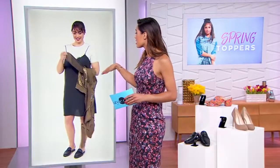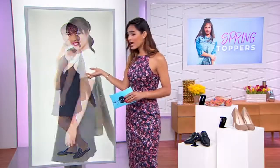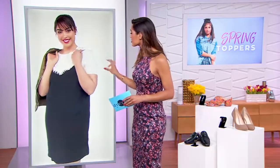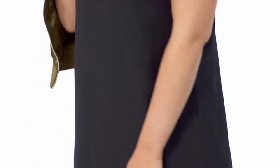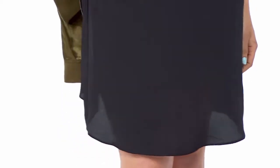Underneath the bomber, as our model takes off the jacket, you can see it pairs perfectly with this dress. This dress is by Likely — it's the Kenny dress, and it's getting in on that slip trend. It looks like two separate pieces, but it's actually two-in-one. Very on trend right now, and it's like a variation of what we were seeing on Lucy Hale earlier.